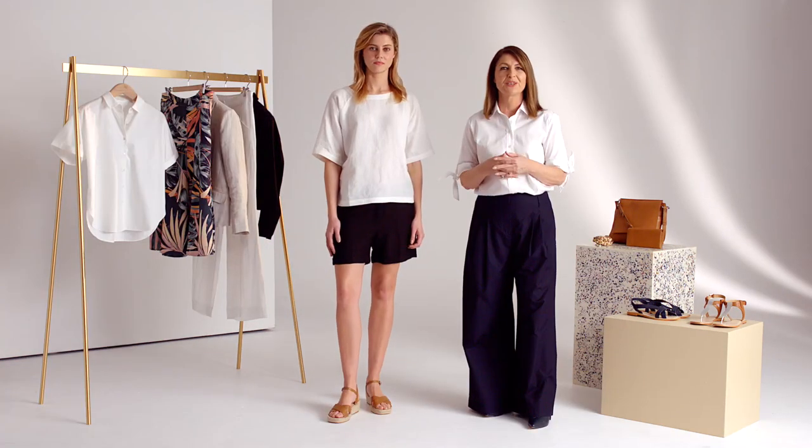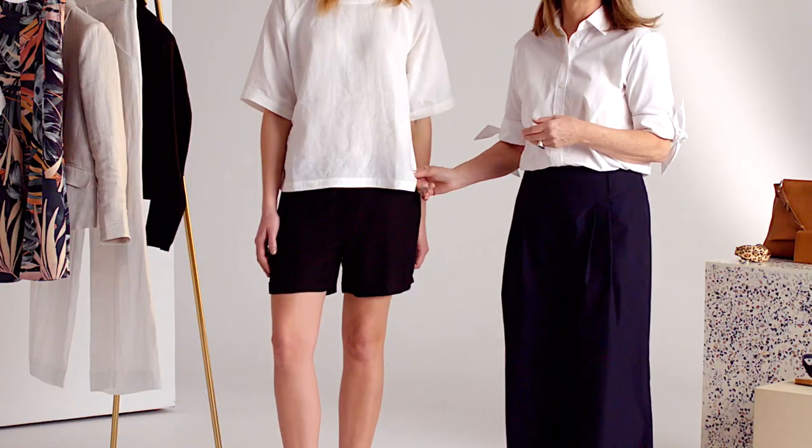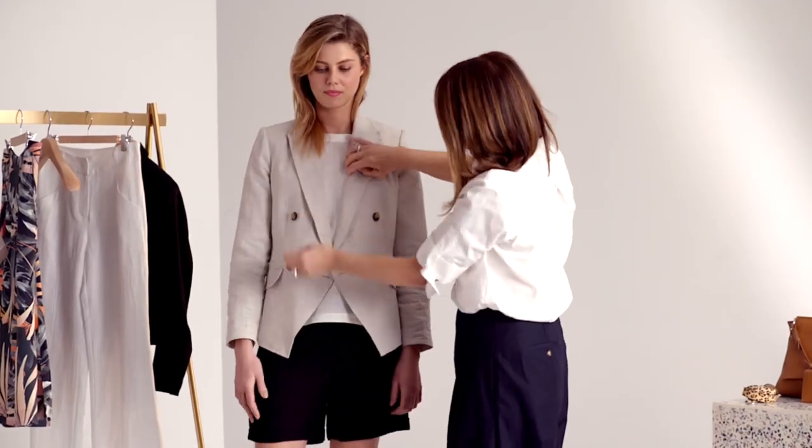Another way to wear the blazer is with a linen tee and black shorts. This tee has extra longer sleeves, which is great for coverage, and a curved hem which is really flattering. I'll put the jacket on and lay that over the white tee.